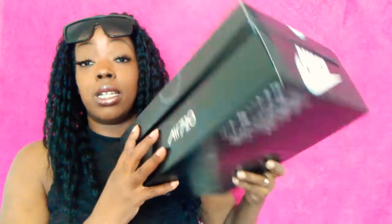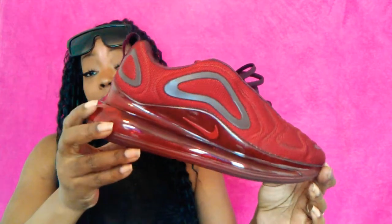Then I went to Nike and picked up the new Air Max 720s. These were kind of expensive even on sale, but I had to have them. They were originally $200 and I got them for $130. They'll probably go on sale again later and I'll regret it, but oh well!